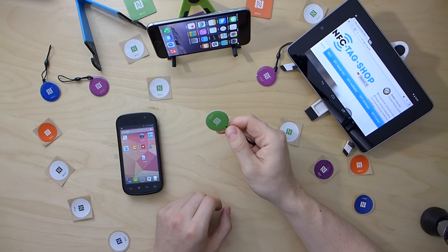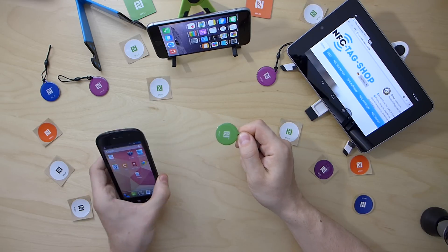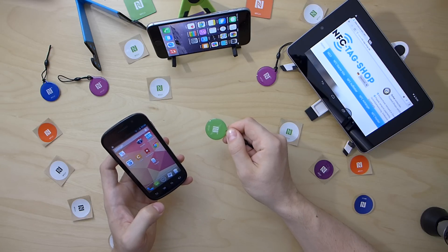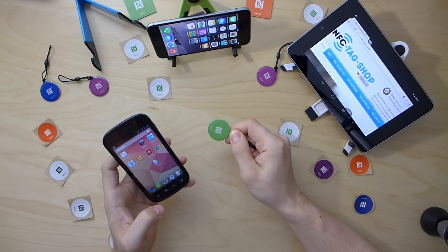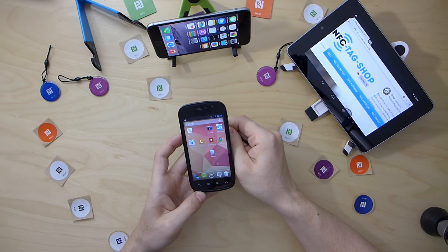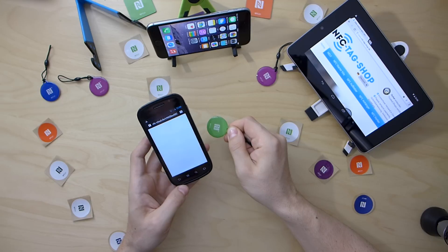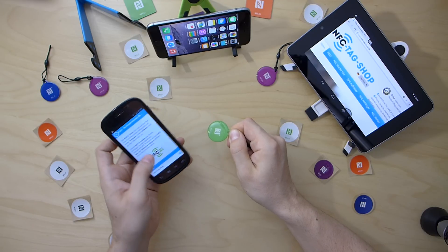This NFC tag has a URL stored which leads to a web application. I can demonstrate it with this pretty old Nexus S smartphone which also has the NFC function. When the tag is scanned, the browser is opened, the URL is loaded, and the web application is shown.